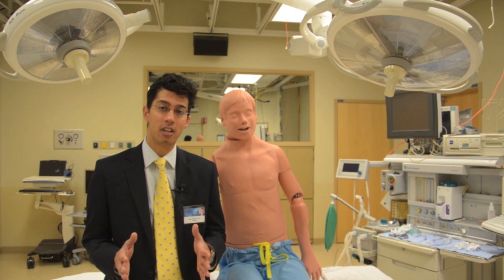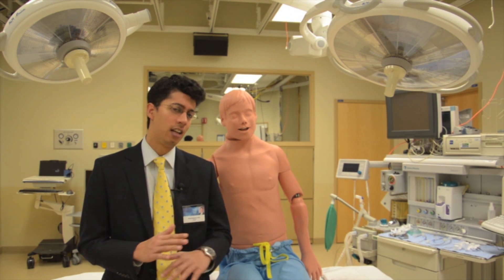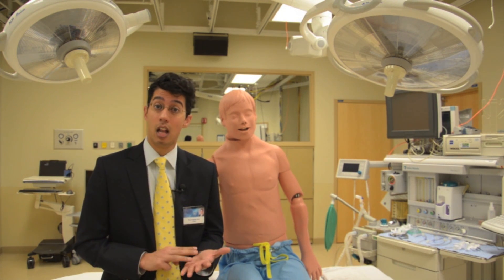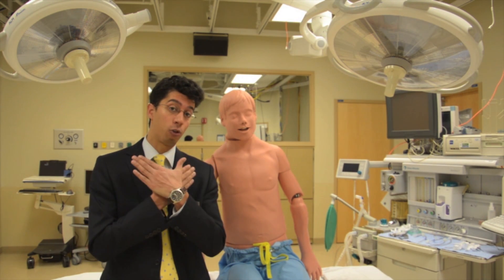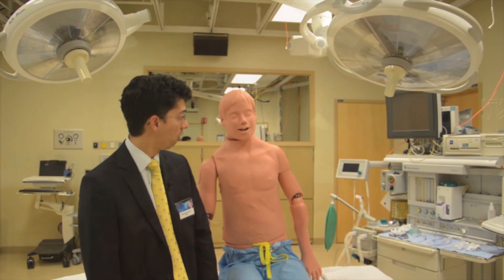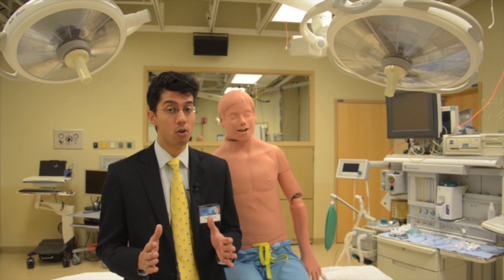When you think someone's choking, there are three things you've got to think. First: are they in fact choking? Things like speaking and coughing — that's not choking. Bluish lips, inability to speak, loss of consciousness, or the universal choking sign should make you think that you need to act. Gus, are you choking? Gus didn't make any noise and he used that universal choking sign.